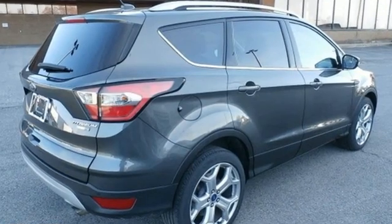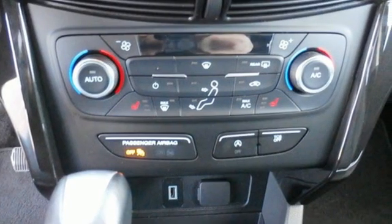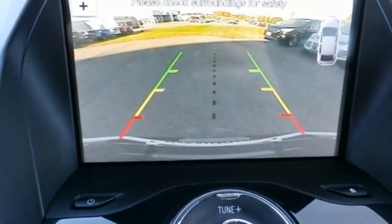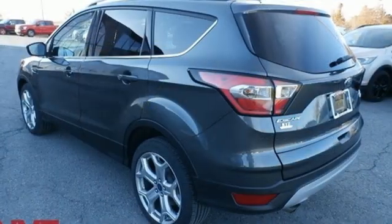Intercooled turbo in-line 4-cylinder engine, front heated leather bucket seats, AM-FM satellite radio, rear parking sensors, dual zone climate control.